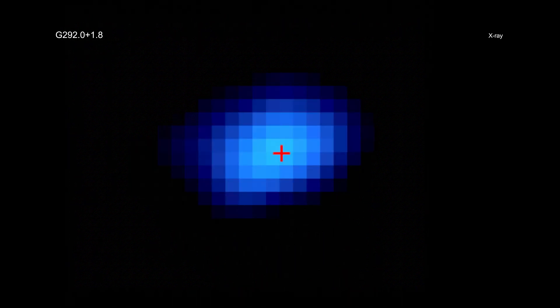From the change in position of the pulsar over the 10-year span, they calculated it is moving at least 1.4 million miles per hour from the center of the supernova remnant to the lower left. This speed is about 30 percent higher than a previous estimate of the pulsar speed that was based on an indirect method — measuring how far the pulsar is from the center of the explosion.